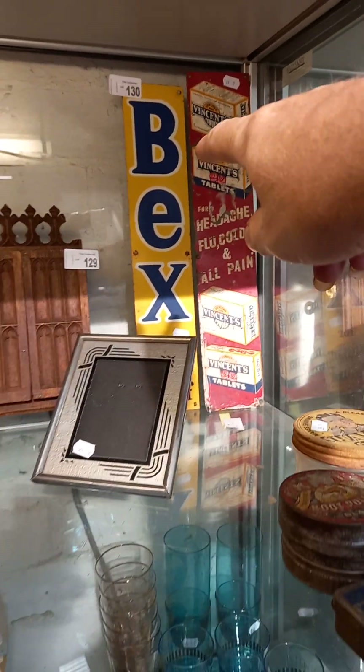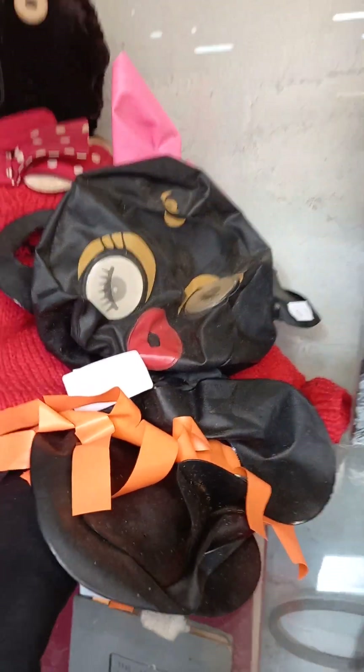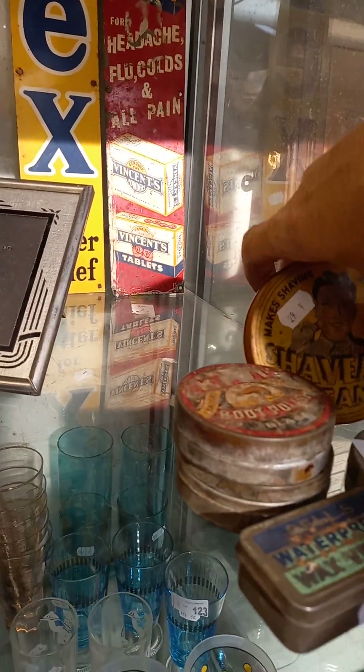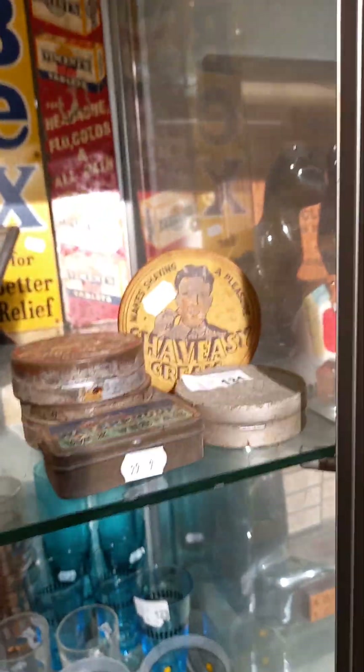A couple of nice advertising signs — pretty cool. The golly there we've got with a little blow-up Winky doll. A lot of superhero stuff — cards and figures and comics. Some sort of tins: boot polish, Vestas, and Shave Easy shaving cream. Little tins — a ripper.